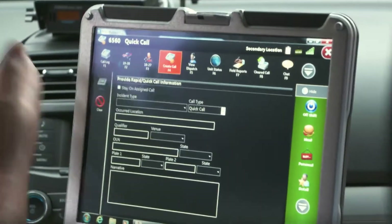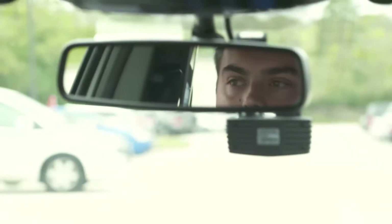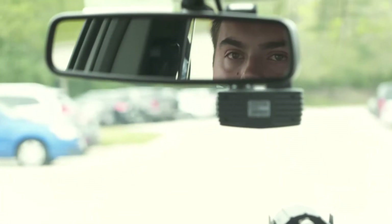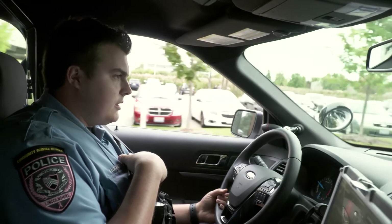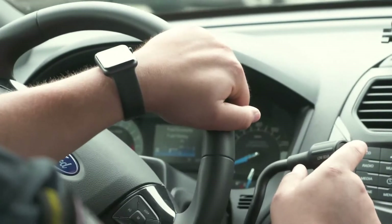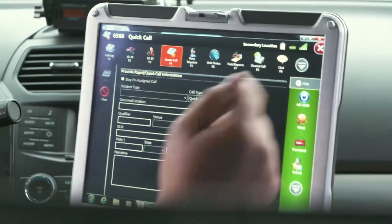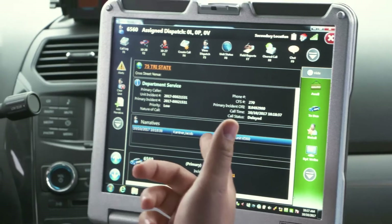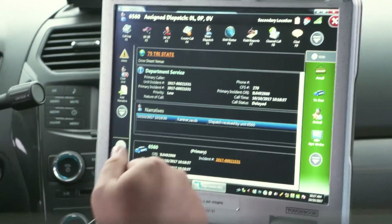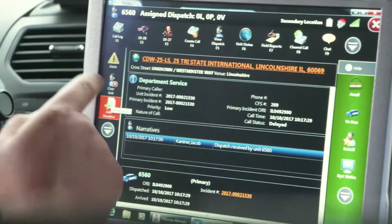I'll give you an example. I'll call out that I'm at a department service. [Radio: '6560.' — '6560 address?' — 'Yeah, it's M4, if you could please put me out of department service at CDW.'] All right, so now my dispatcher will send me the call on this screen. It even speaks to me — it says 'dispatch received.' Now everything that I said on the radio for a department service is now on this screen, and then I can clear the call anytime I want.